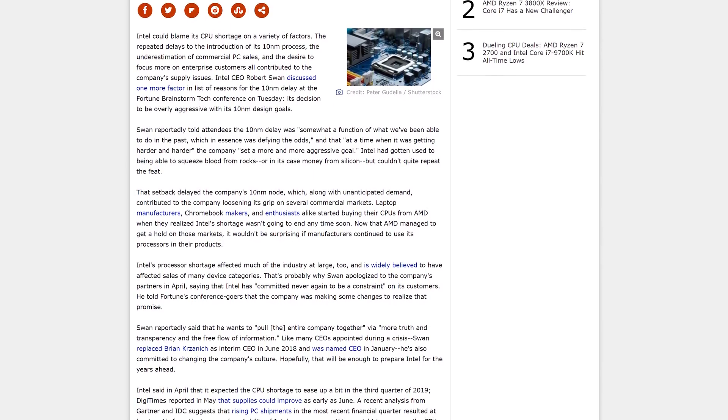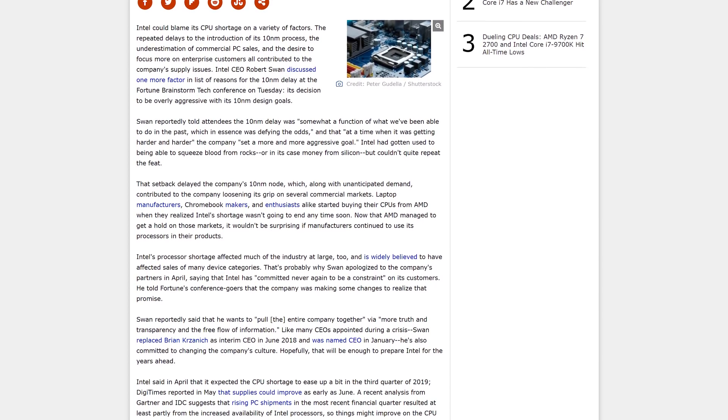He also said that Intel prioritized performance at a time when predictability was really important. Specifically, Swan said that the end goal for 10 nanometer ended up being a 2.7 times improvement to transistor density over last-gen 14 nanometer nodes, which was a significant step above Intel's usual 2.0 times target over two years. Having faced lengthy delays with this sort of goal, Intel is getting back to 2.0x scaling with their 7 nanometer parts, which Swan confirmed will be available in two years.